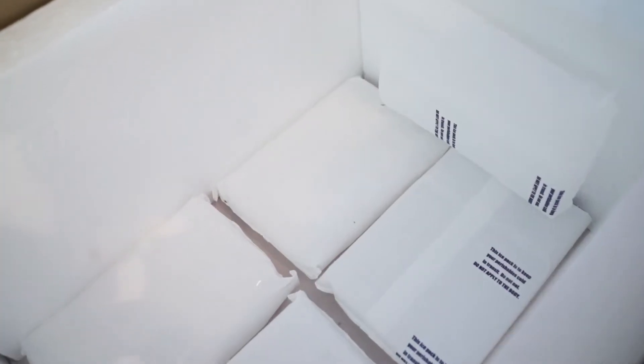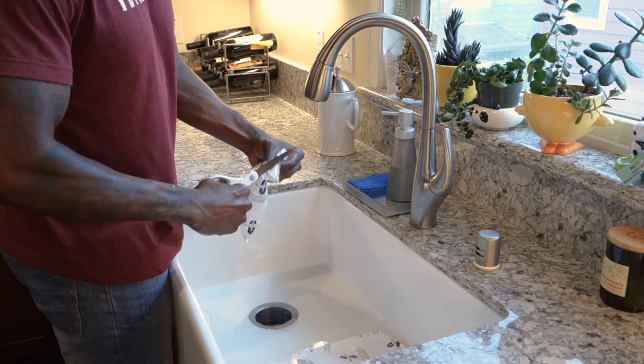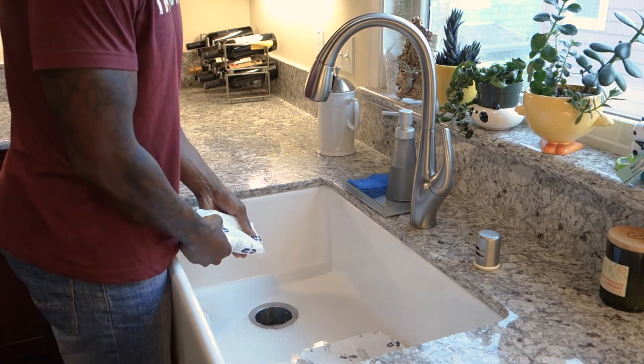The ice packs that come in the box contain food-safe gel and can be reused. Alternatively, you can also drain them and recycle the outer plastic case.